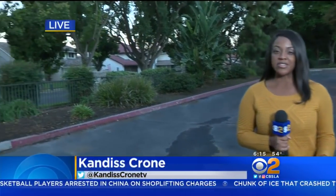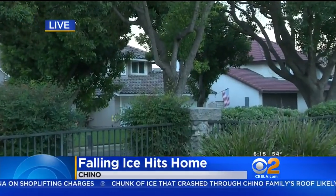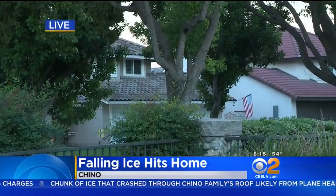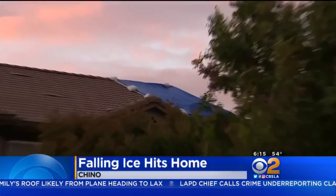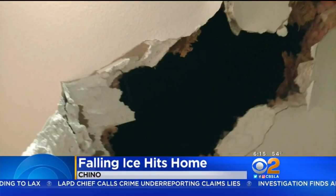What happened in this Chino neighborhood? The homeowner thinks the ice came from a plane. Well, the force was so strong it broke through the roof and caused a whole lot of damage. Brandon Blanchard showed us the hole in his second floor ceiling. The ice landed in his daughter's bathtub. He noticed it Saturday night after hearing what sounded like an explosion.